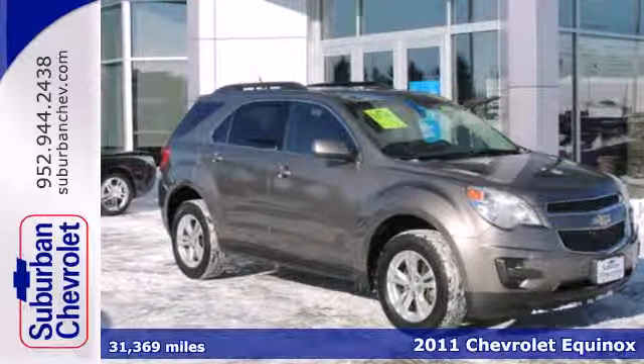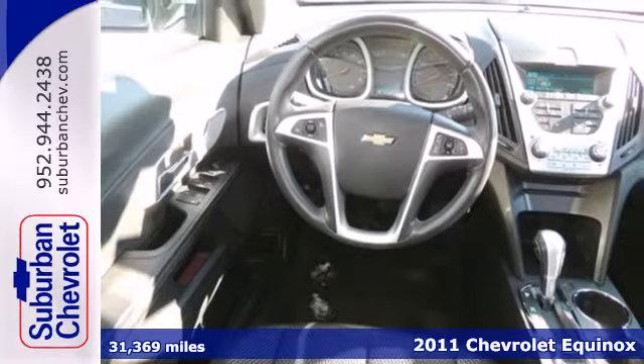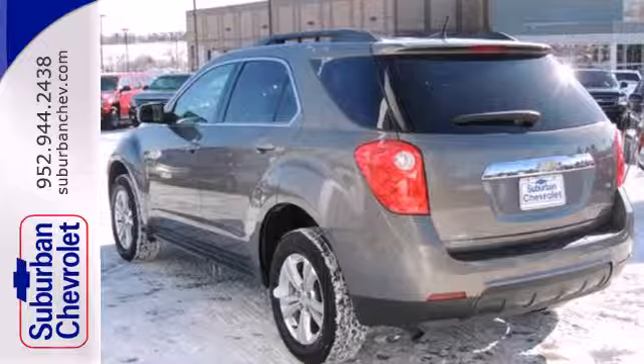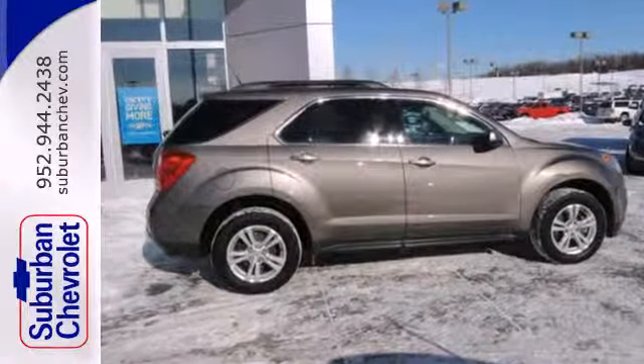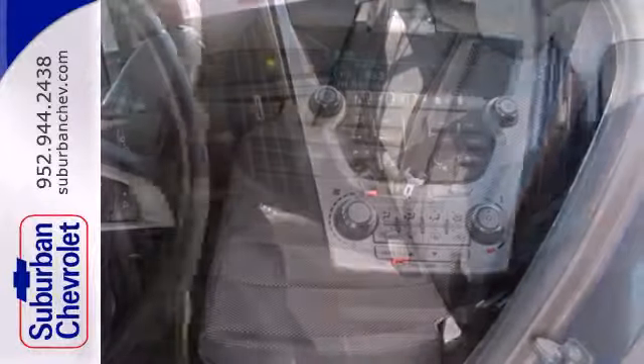It's a 2011 Chevrolet Equinox. Designed with comfort and convenience in mind, this SUV has standard amenities including 17-inch alloy wheels, steering wheel cruise controls, anti-lock brakes, and a premium sound system with satellite radio, an MP3 input, and adjustable speed-sensitive volume control.